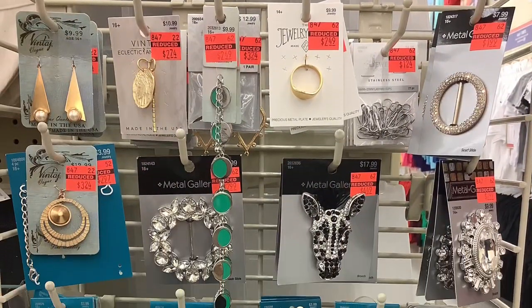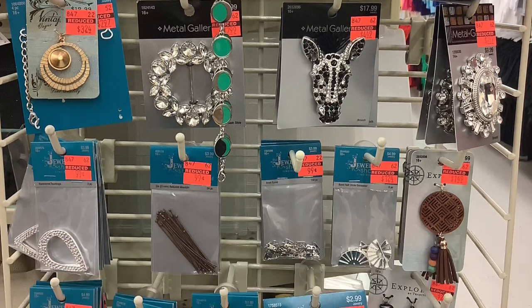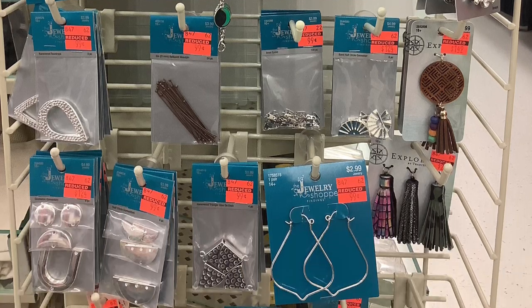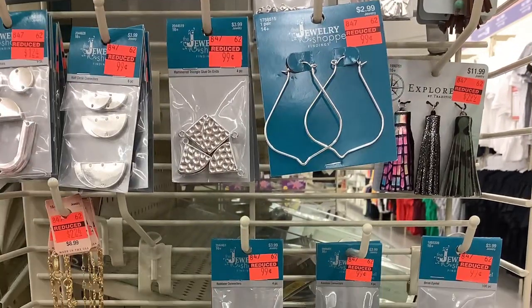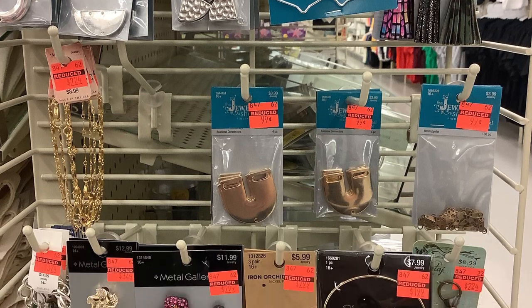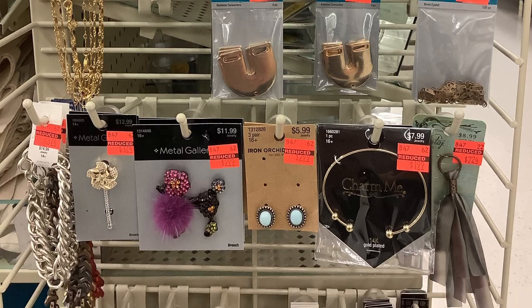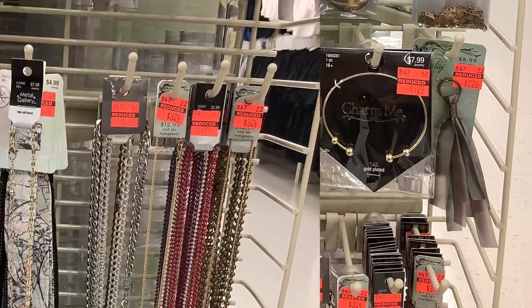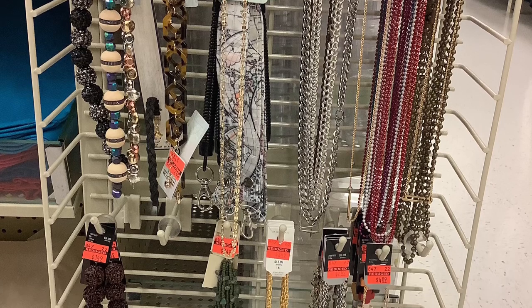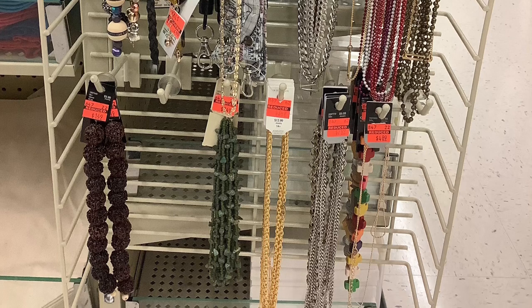And then I looked on the other side and there was more clearance — oh my goodness, look at all these orange stickers, there's orange stickers everywhere. And look at the Explorer tassels, originally $11.99, marked down to $2.99. What a deal. There's just so many. The dog charm, originally $11.99, marked down to $2.99. Look at all these different chains and beads — what a price! I looked at those little brown beads over there and thought they might look like coffee, but I don't think they look like a coffee bean to me.